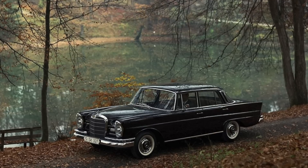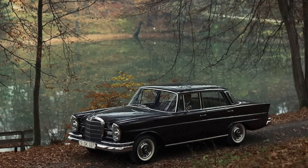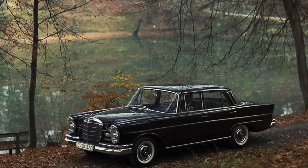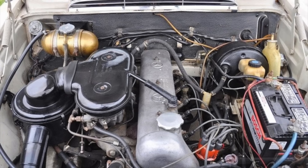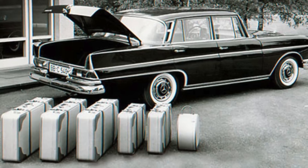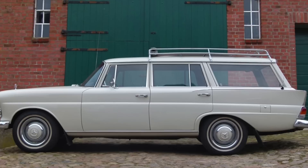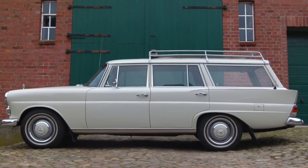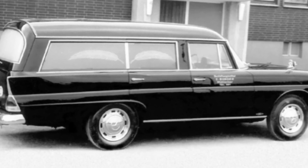In 1961, Mercedes-Benz introduced the new Fintail, or in German, Heckflosse. This was the only time Mercedes-Benz would offer fins on their cars. The W110 was a mid-sized vehicle with engines ranging from the 4-cylinder to the bigger 6-cylinder in select models. This would also become the platform for some custom coach-built cars — some were family estate wagons, but others were purpose-built cars meant for service, such as hearses and ambulances.